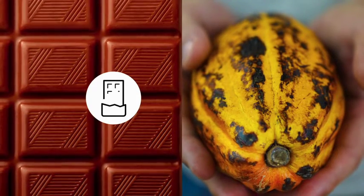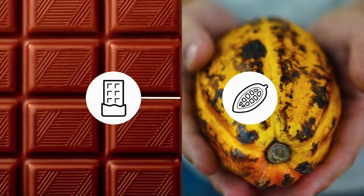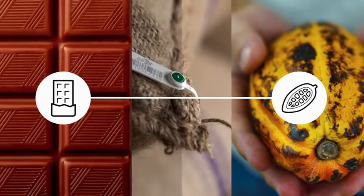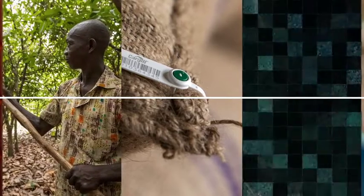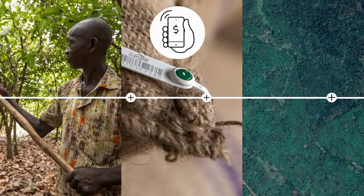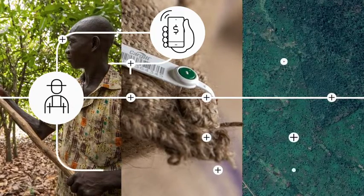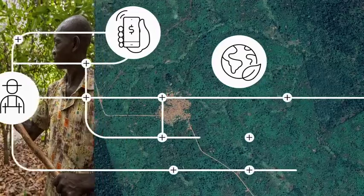Information is the gateway to a more sustainable cocoa and chocolate supply chain. Consumers want to know where the products they buy come from. At Cargill Cocoa and Chocolate, we are connecting the dots using cutting-edge technology to trace the journey of cocoa from its beginnings on the ground to how it travels across the supply chain.